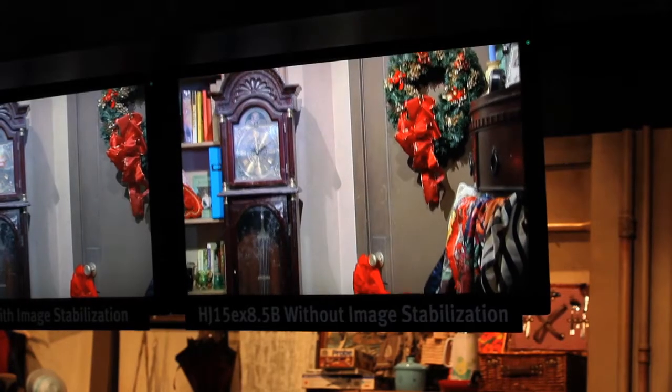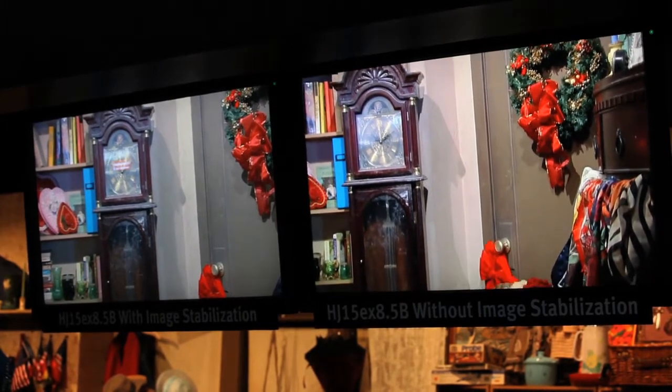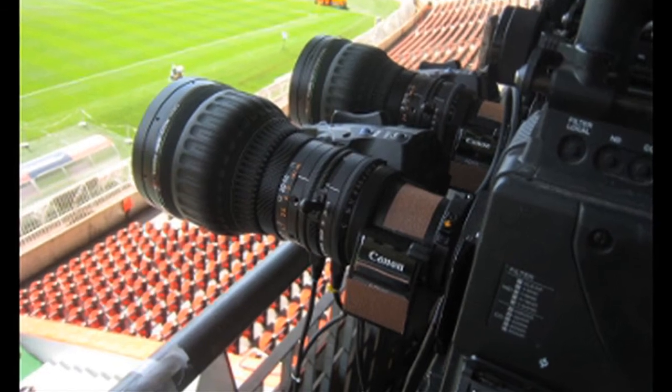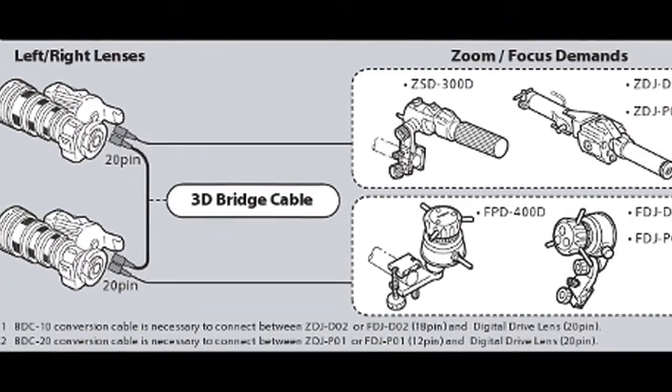For 3D production, that vari-angle prism can be used to adjust the interocular base and the convergence points, so rather than making minute changes to the rig, the lens itself can make those corrections — a huge time-saver. Canon is also showcasing a brand new 3D bridge cable and 3D control software. The software goes into our new advanced digital drive unit, allowing you to configure the two lenses in the pair to be exactly synchronized for zoom, focus, and iris positions. The 3D bridge cable is a 20-pin by 20-pin connector that allows the two lenses to talk to and move in sync with one another.